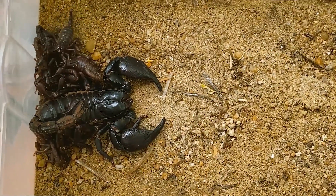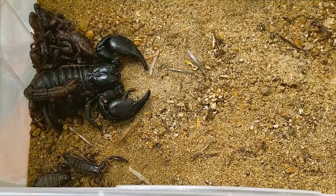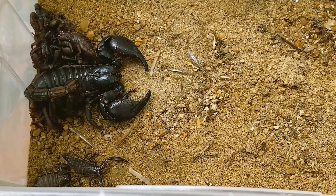Do scorpions eat their mother after birth? The answer is no — scorpions do not typically eat their mothers.